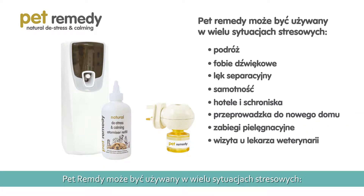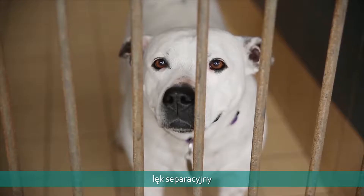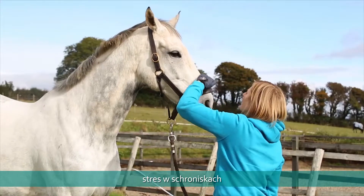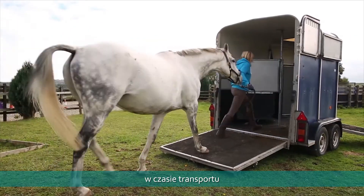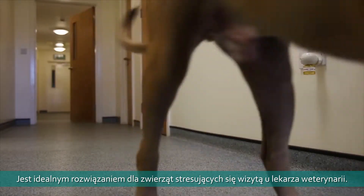Its versatility means Pet Remedy can be used to assist in many all-year-round situations, including calming travel-anxious pets, noise phobias such as fireworks, separation anxiety and home-alone situations, helping reduce stress for kennel and cattery stays, settling pets into a new home, settling stressed horses, calming rabbits or guinea pigs, or even parrots for nail trimming, or simply to help any pet get to the vet.